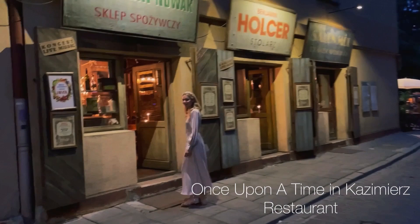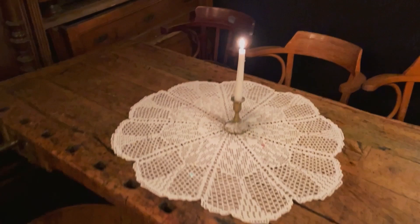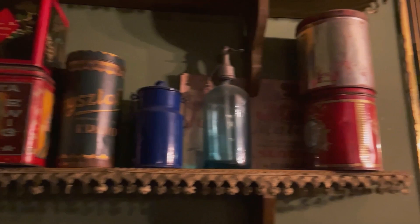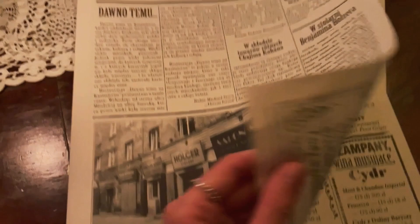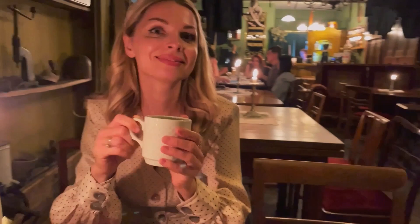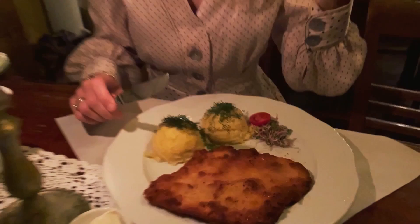To film more of the Kazimierz vibes, we are going to visit Once Upon a Time in Kazimierz restaurant. It offers the chance to travel back in time to old Jewish traditions in Krakow. The interior is absolutely unique — the place is filled with old Krakow furniture, vintage posters, centuries-old equipment, suitcases, musical instruments, retro clothes, and flickering candles on every table. Here you can order traditional Jewish or Polish cuisine. We chose chicken with potatoes and salad, as well as dumplings stuffed with meat.